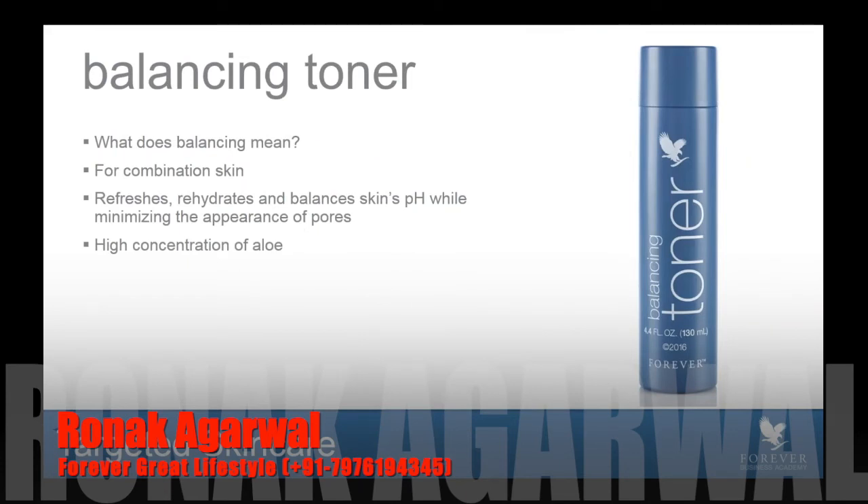Next up, we have our Balancing Toner. This is really a fusion between today's Sonia Aloe Refreshing Toner and the Fleur de Givens Rehydrating Toner. When we use the word balance, people ask what does balance mean? Combination skin goes through fluctuations — it's sometimes dry, sometimes oily, sometimes neither, and sometimes both. Those fluctuations can be quite drastic depending on climate, lifestyle, or even diet. By balancing the skin, it simply means supporting the skin through those fluctuations. This product can be used for people with dry or combination skin, and it simply refreshes and rehydrates while balancing the skin's pH.